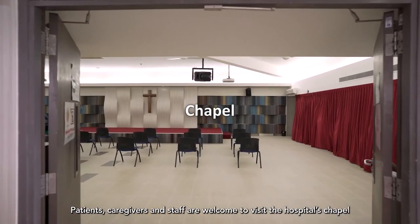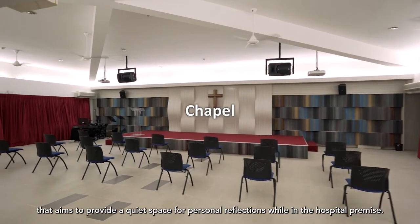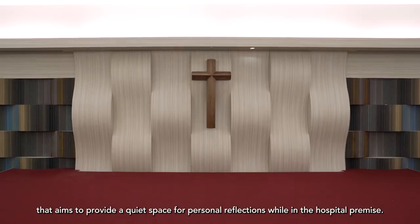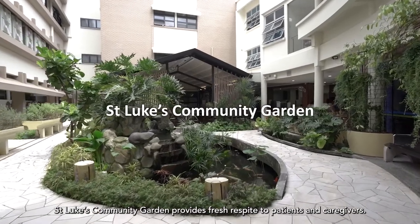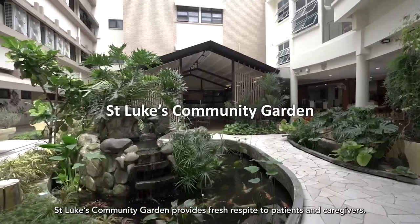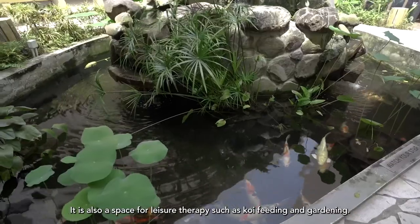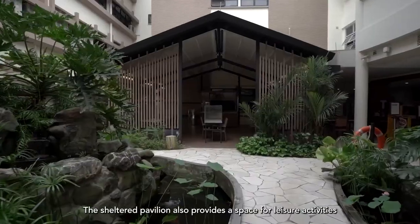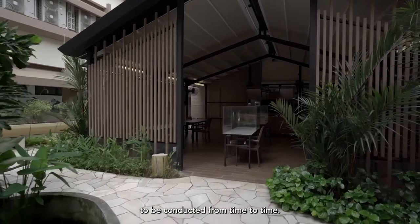Patients, caregivers and staff are welcome to visit the hospital's chapel, which aims to provide a quiet space for personal reflections while on the hospital premises. St. Luke's Community Garden provides fresh respite to patients and caregivers, and is also a space for leisure therapy such as koi feeding and gardening. The sheltered pavilion also provides a space for leisure activities to be conducted from time to time.